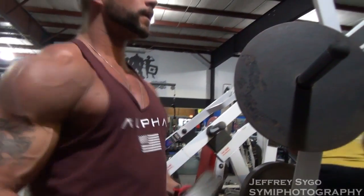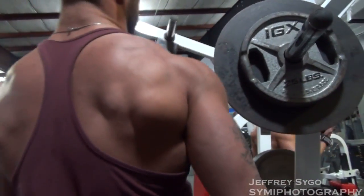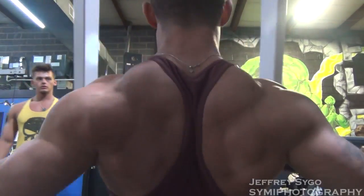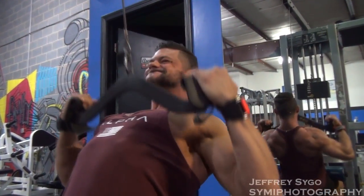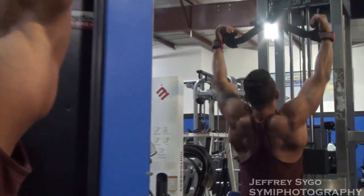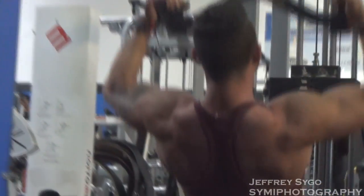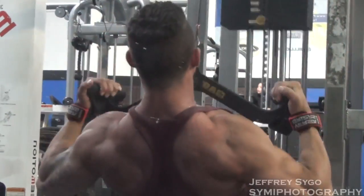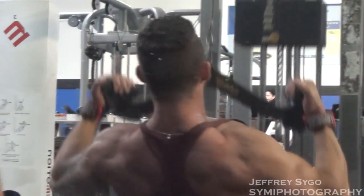From T-bar rows, we went over and did a high lat pull-down to focus on the middle of the back and a little bit of the wide portion. After we did that high lat row machine, we moved over to lat pull-downs.